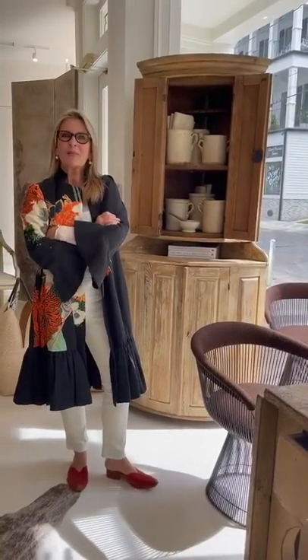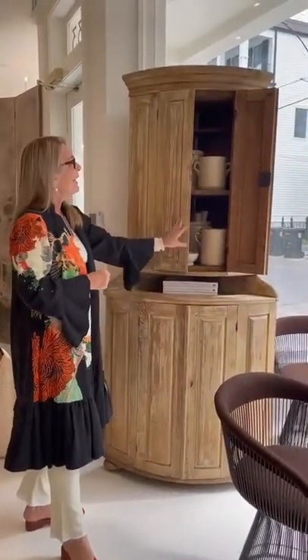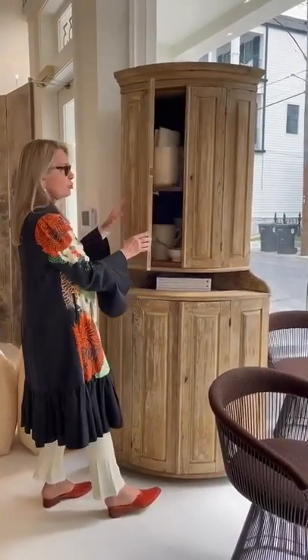Hi, I'm Tara Shaw. Thanks so much for joining me today on The Curated Home. Today we're going to talk about an encoignure. What that means really is an angled piece, or in the corner. Encoignure is a French term.